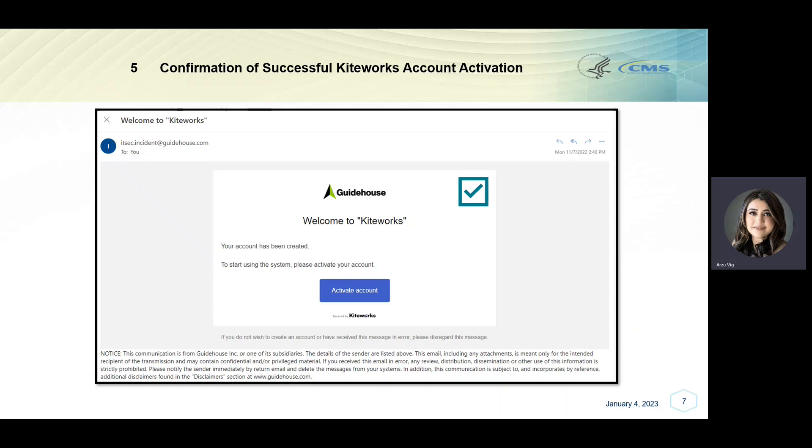If prompted, type the code shown on your screen and click the black button labeled Create Account to continue, as shown here on step 4. After clicking Create Account, you should receive an email with an account activation link welcoming you to KiteWorks. In the email, click the blue button labeled Activate Account. After clicking Activate Account, your account should be activated and ready for use. Please continue following along for login and file transmission instructions.